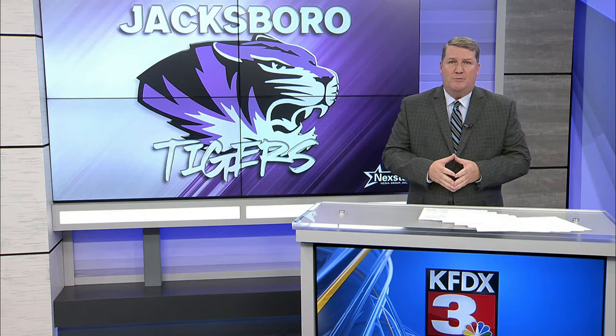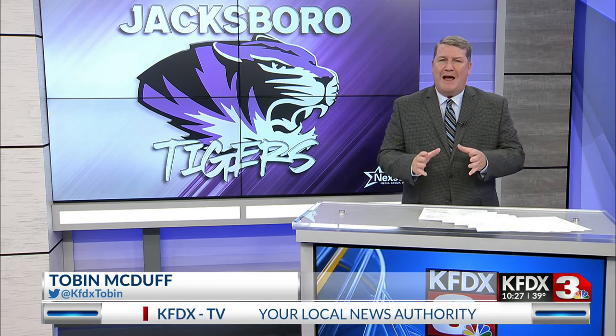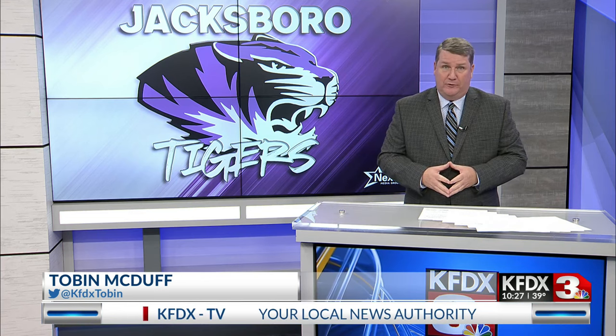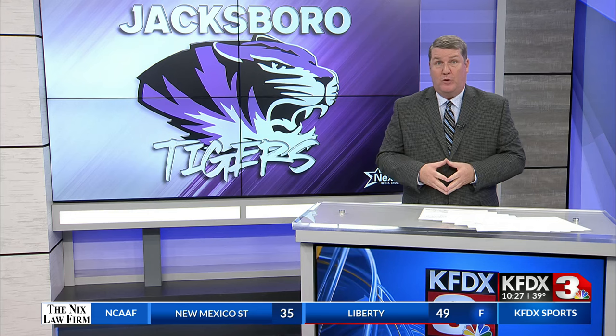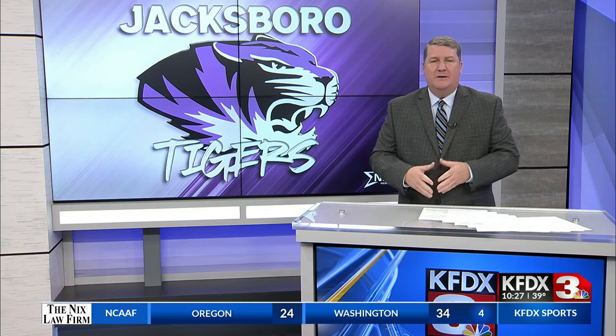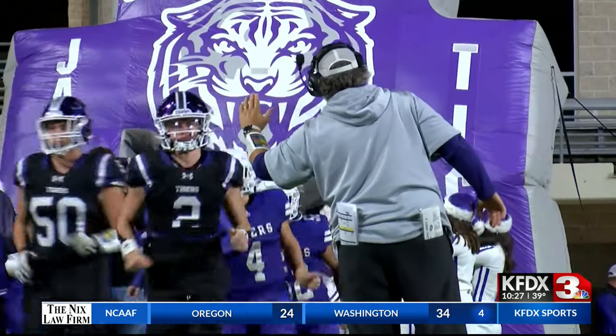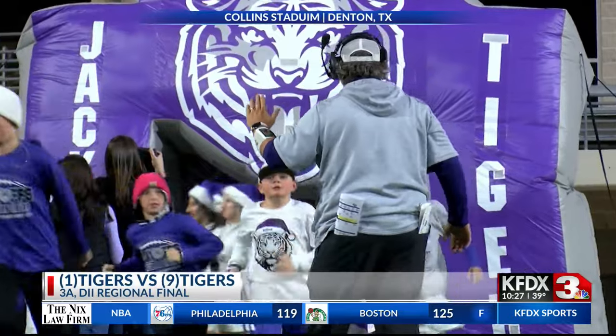Jacksboro Tigers take the field tonight with a perfect 13-0 record. They face a Gunter Tigers team riding a 28-game win streak, a team which is outscoring opponents 60-5 this season. A David versus Goliath meeting in Denton tonight. We head to C.H. Collins Stadium to bring you the highlights.